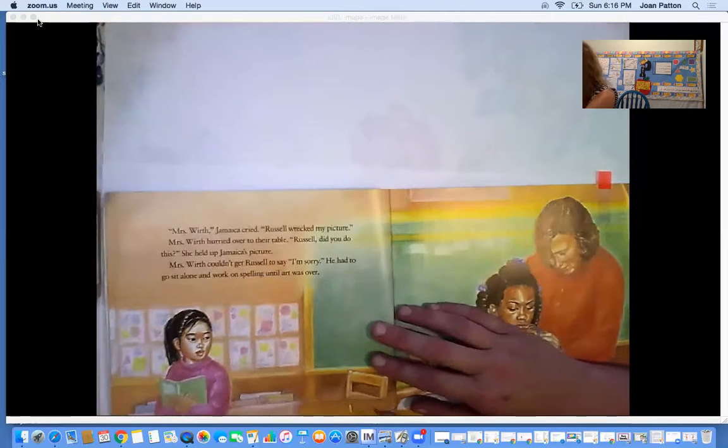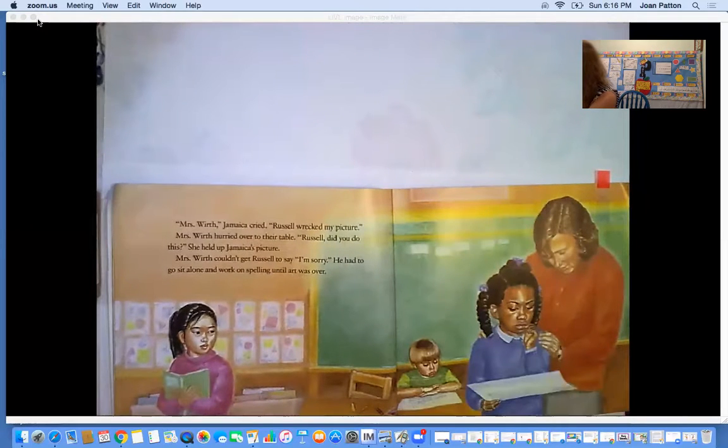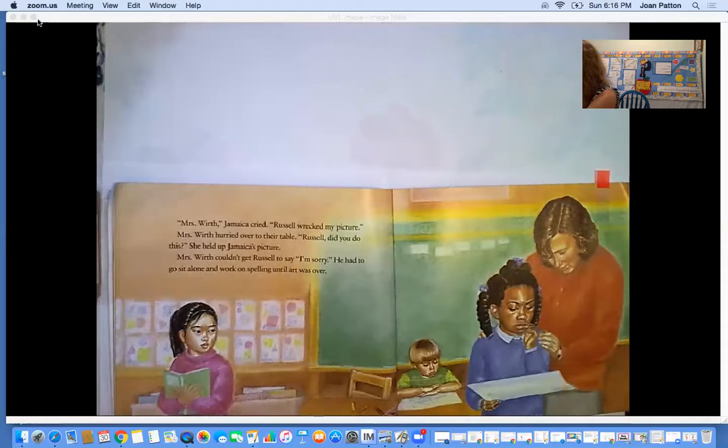'Miss Worth!' Jamaica cried. 'Miss Worth, Russell wrecked my picture!' Miss Worth hurried over to their table. 'Russell, did you do this?' She held up Jamaica's picture. Miss Worth couldn't get Russell to say he was sorry. He had to sit alone and work on spelling until art was over.